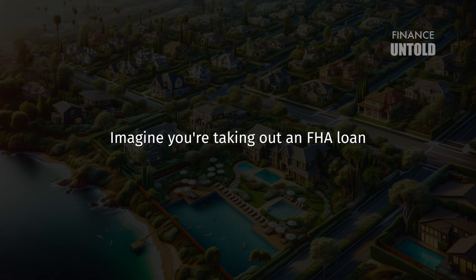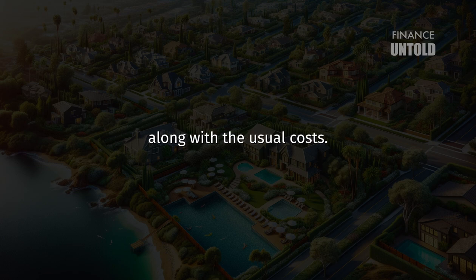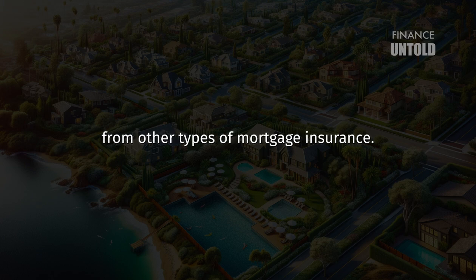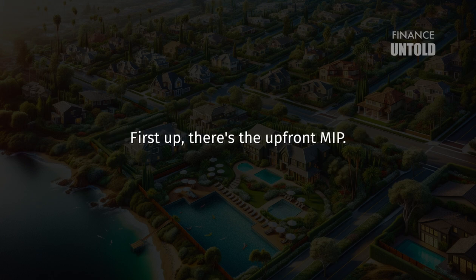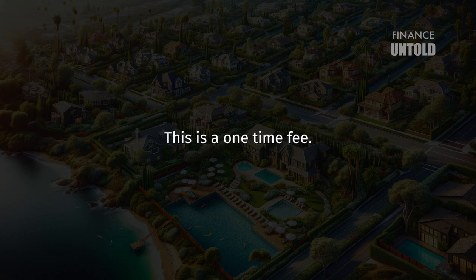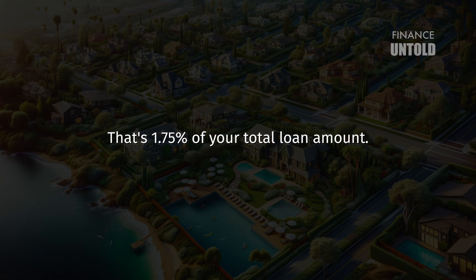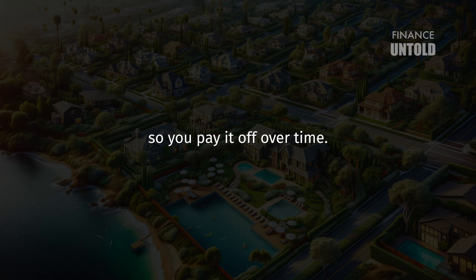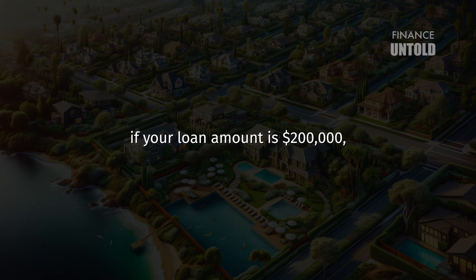Imagine you're taking out an FHA loan for your new home. Along with the usual costs, you'll also need to consider what's known as mortgage insurance premiums, or MIP for short. First up, there's the upfront MIP — a one-time fee that's 1.75% of your total loan amount. You can pay this upfront at closing, or roll it into your loan. For example, if your loan amount is $200,000, your upfront MIP would be $3,500.